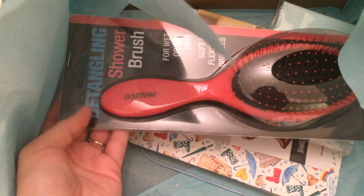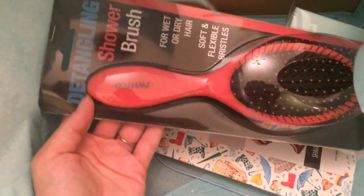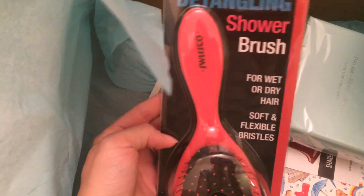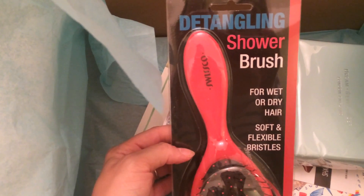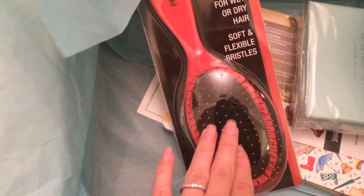I'm actually really excited to receive this detangling shower brush for wet or dry hair, because my husband and I needed a new one — we had been sharing the same brush. It feels pretty good quality too!